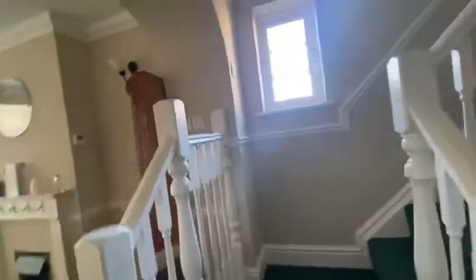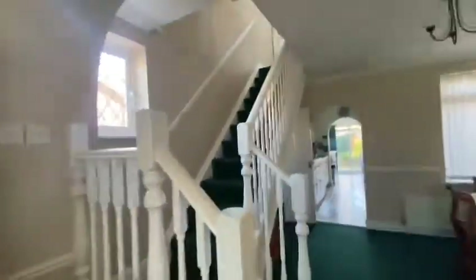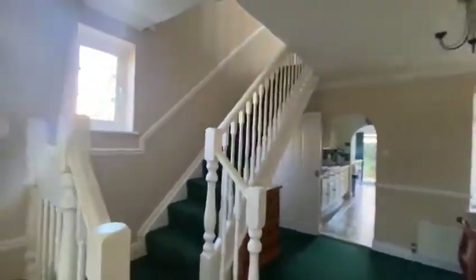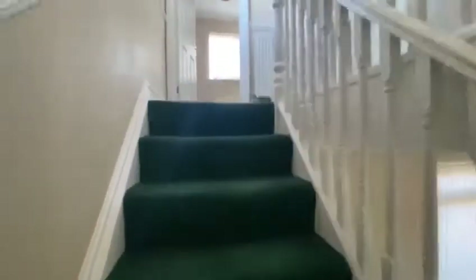One of my favourite features of this property is actually how the stairs come into the living area — I think it holds the character really well. As we go up the stairs, you can see there's plenty of natural light.